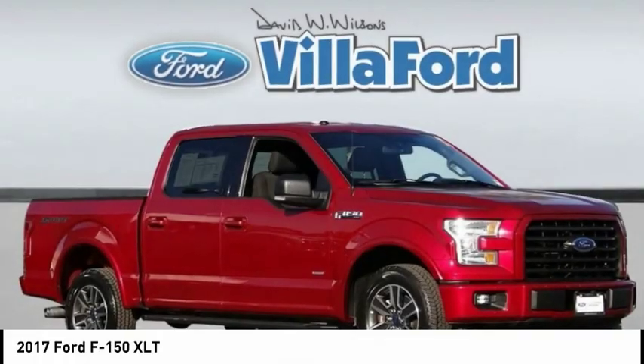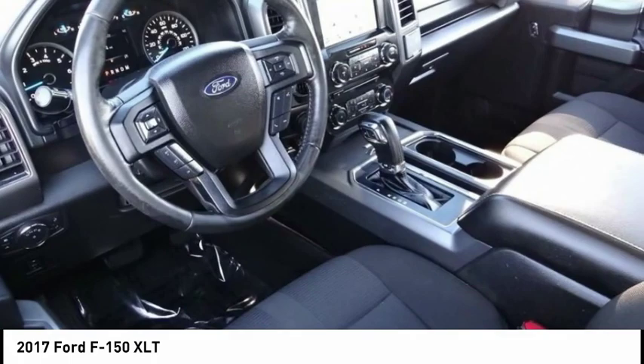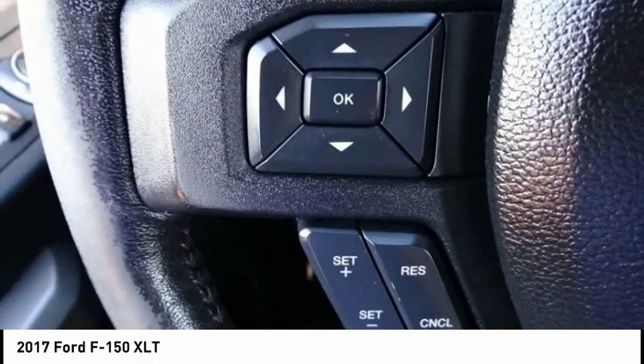Stop by and take a look at the 2017 F-150. A Ford F-150 knows how to handle any situation. It's built to follow orders, no whining, and is priced below $30,000.